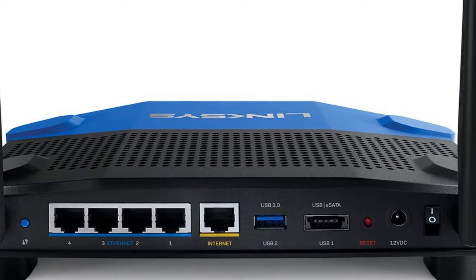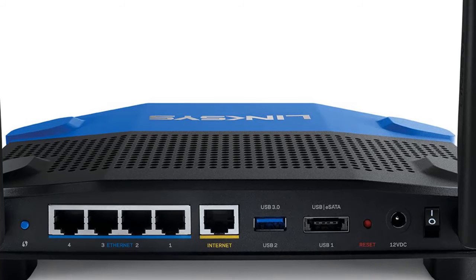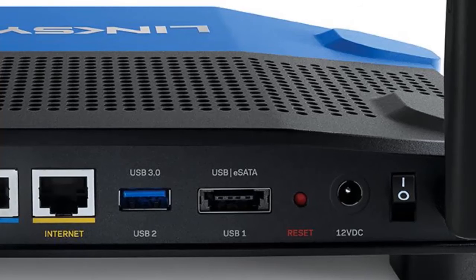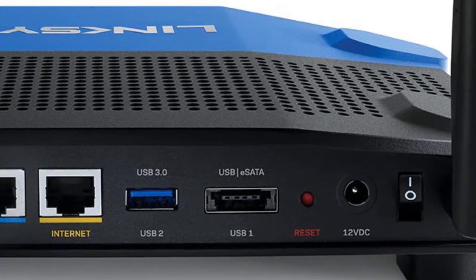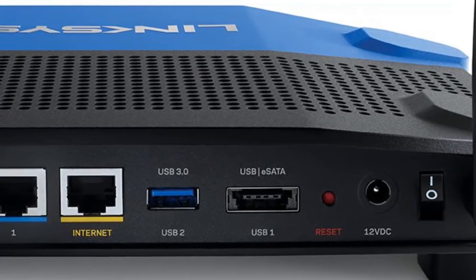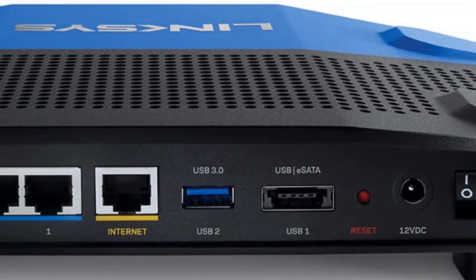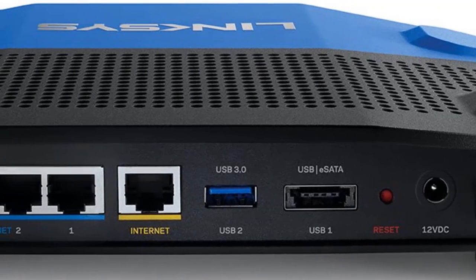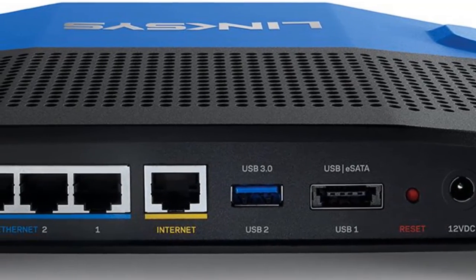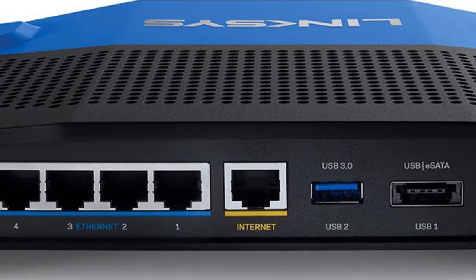Add enterprise-grade Wi-Fi to your home with the Linksys WRT3200ACM MU-MIMO Gigabit Wi-Fi Router. Equipped with Tri-Stream 160 and MU-MIMO technology, this Wi-Fi router can deliver blazing-fast Wi-Fi performance to multiple devices simultaneously. This dramatically expands the router's speeds so you'll enjoy high-speed, responsive performance even when your home Wi-Fi is under heavy usage.